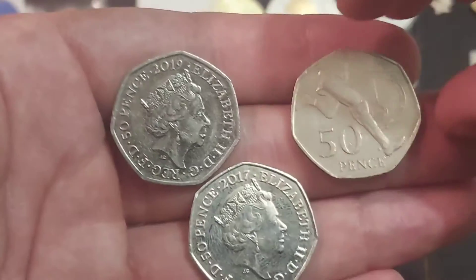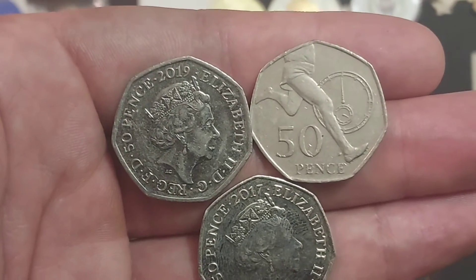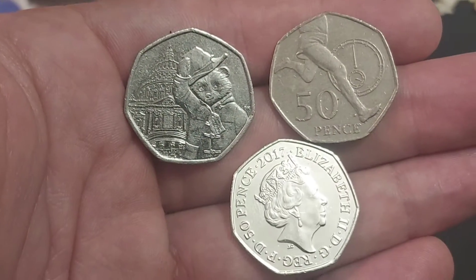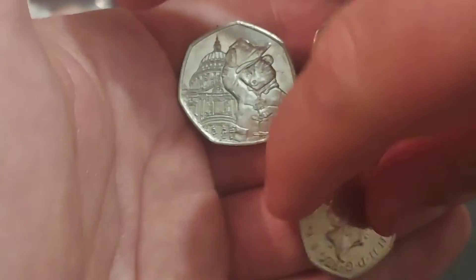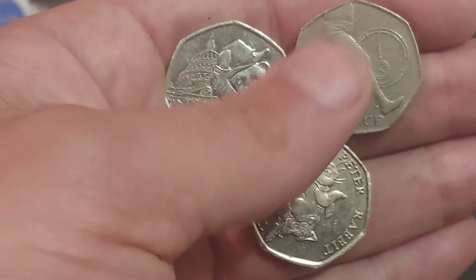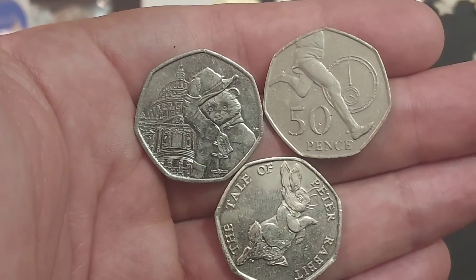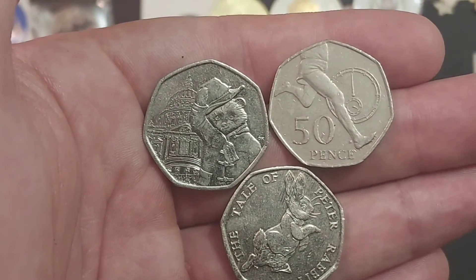I managed to bring three coins home from work today. No super rare coins in these three, but any commemorative find is a nice find indeed, and these will be going in the young coin collectors giveaway which takes place at the start of next month. The first coin was the Sir Roger Bannister, the second Paddington outside Saint Paul's Cathedral, and the final coin — a really nice quality one — it's a 2017 Tale of Peter Rabbit. We have found a few nice quality versions of those recently.